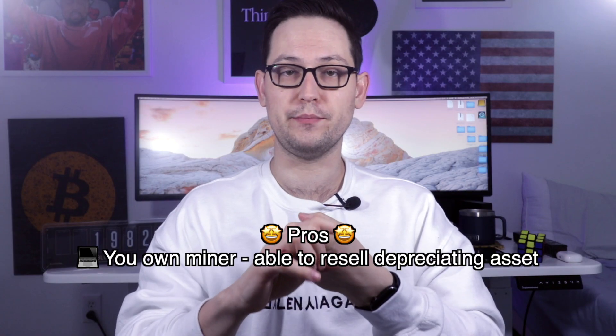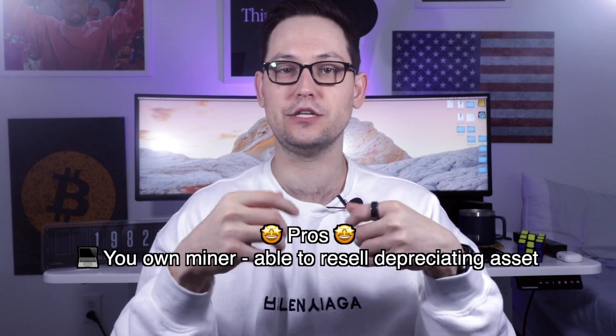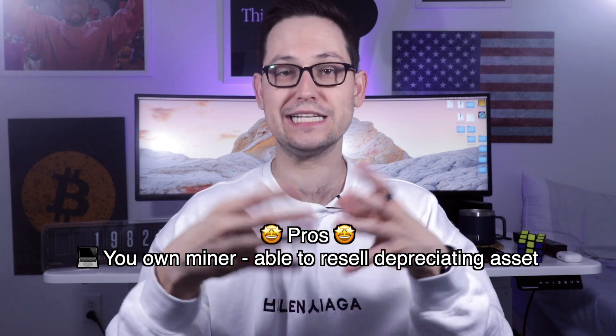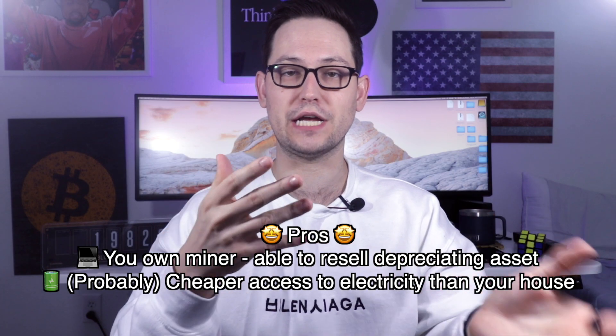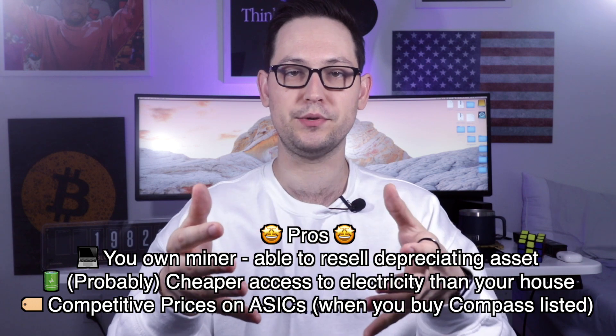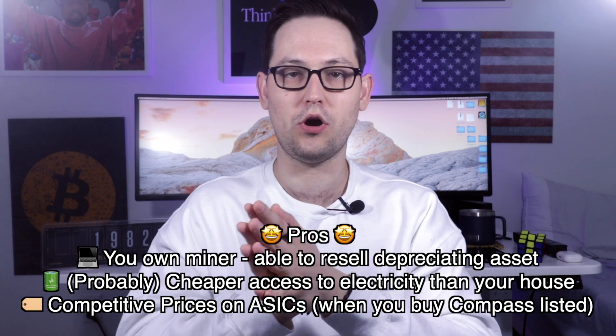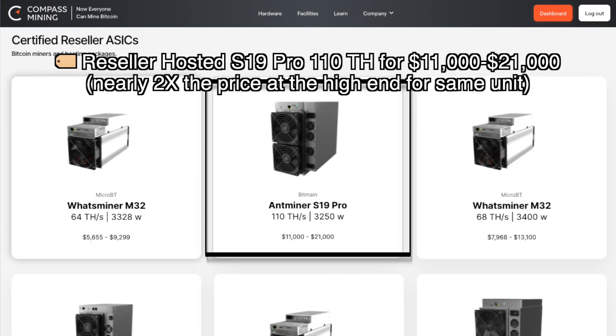You get charged a fee for the service of getting your miner hosted at an existing Bitcoin mining facility. This is good because you own the Bitcoin miner, which means that if at any point you are unsatisfied with the service, you have an asset — that ASIC — that you can sell back on Compass Mining or through any other ASIC marketplace. And if you live in an area where electricity is too expensive, you're getting to take advantage of lower prices at hosting facilities that are already profitable.